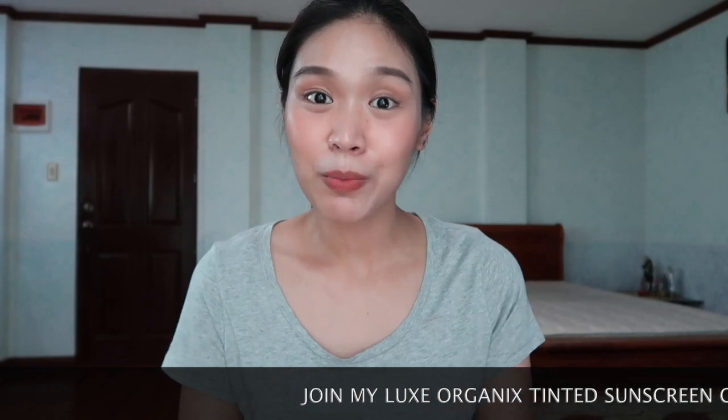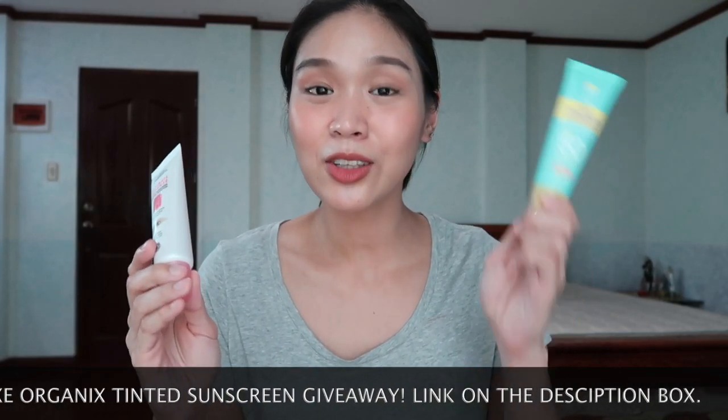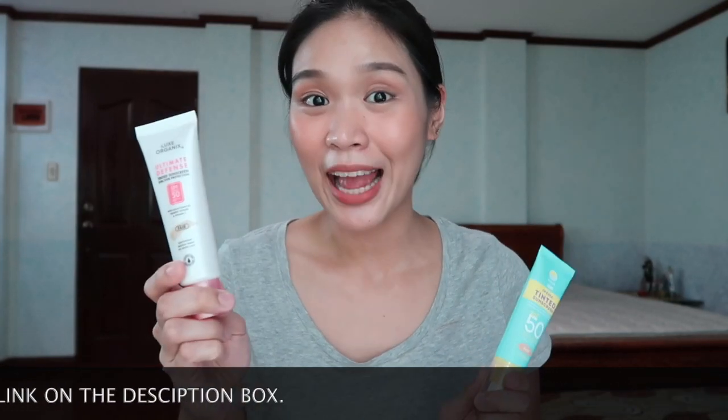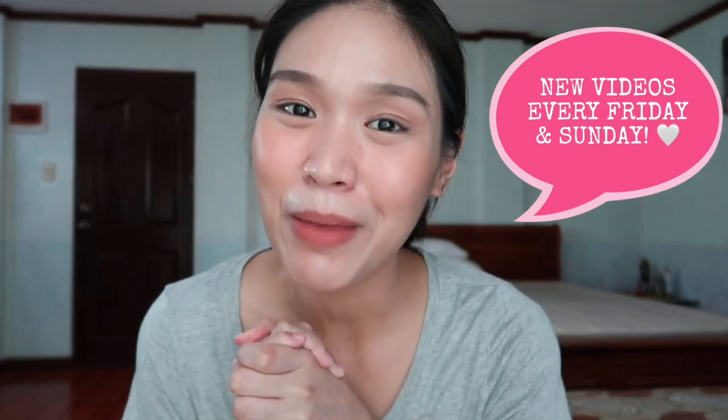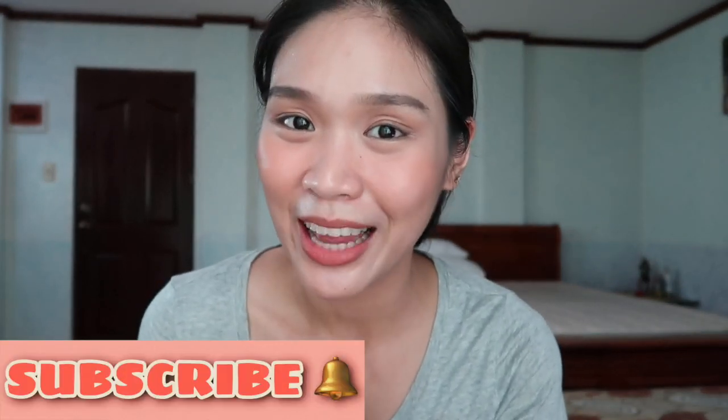That's it for my comparison review between Sun Glow by Fresh and Lux Organics Tinted Sunscreen. I hope you found this video informative and helpful. If you liked today's video, don't forget to hit the thumbs up button. Check me out on Instagram at Wendy XTN and Twitter at Wender Woman. I post new videos every Friday and Sunday, so make sure to subscribe and ring the bell to get notified. Thank you loves for watching — I'll talk to you soon. Love, Wendy XTN.